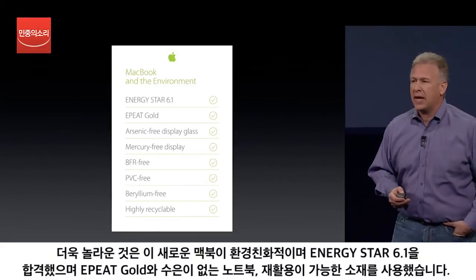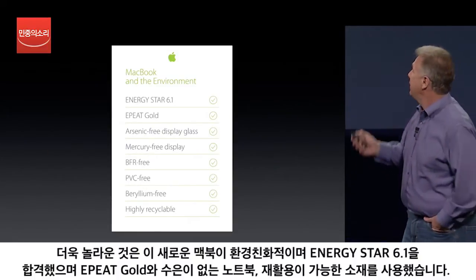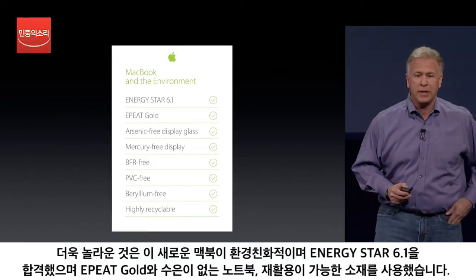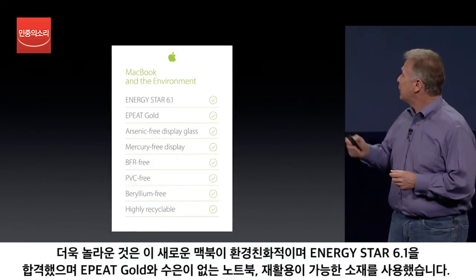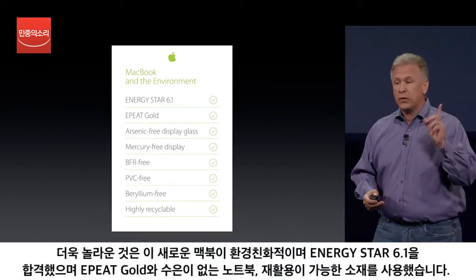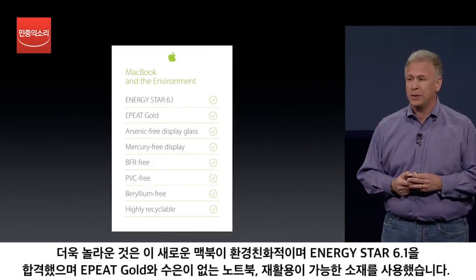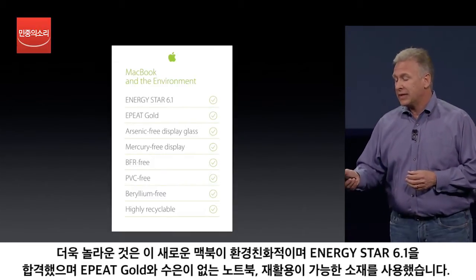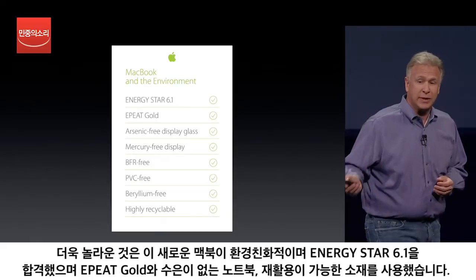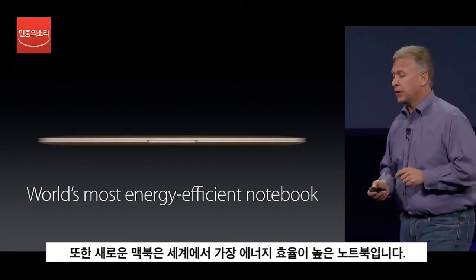We're really proud of the fact that this is the most environmentally friendly notebook we've ever made. Energy Star 6.1, EPEAT gold, arsenic-free display glass, mercury-free, BFR-free, PVC-free — the first time on a Mac — beryllium-free, and of course highly recyclable. And I think the team's probably proudest of this next one: it's also the world's most energy-efficient notebook.